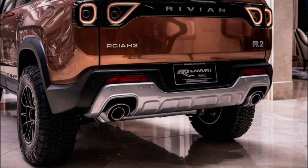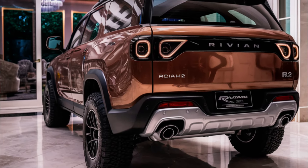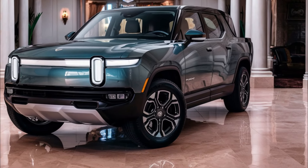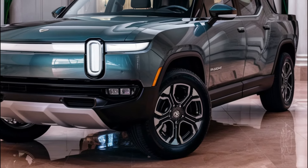The tri-motor model is estimated to go from zero to 60 in just three seconds. You'll also have a choice of two battery packs, with the largest one offering over 300 miles of range. With DC fast charging, you can go from 10 percent to 80 percent charged in no time.